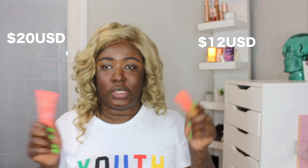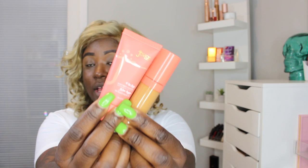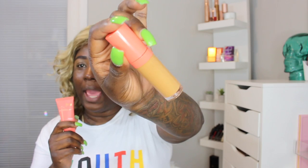We're going to be trying out the new Juvia's Place I Am Magic foundation and concealer. I don't remember exactly how much these cost, but I'll leave the prices on the screen. I have the foundation in shade 150 Kano and the concealer in shade 12. I wish I would have gotten a slightly darker shade for the concealer, but it's okay.